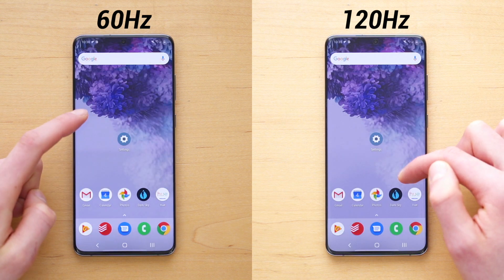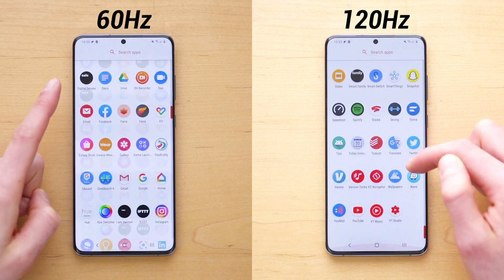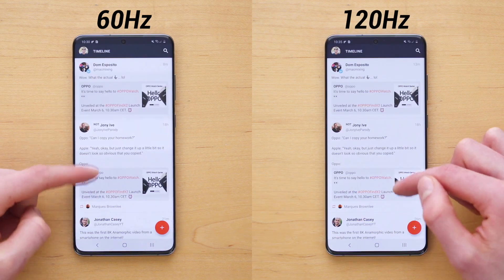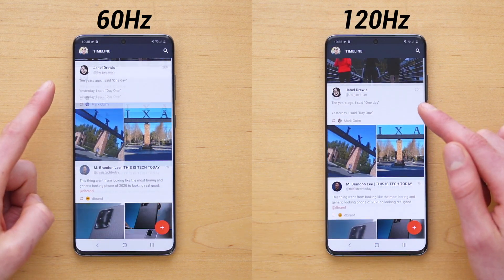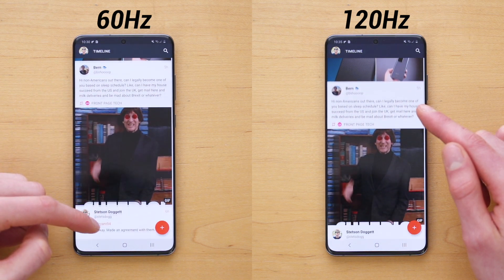By refreshing faster, everything looks much smoother, there's less jank in the animations, everything is just buttery smooth and super fast. Here's an example while scrolling on Twitter. Here you can really see the difference in the smoothness and clarity that 120 hertz makes.